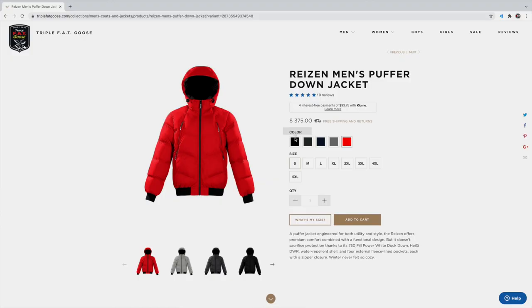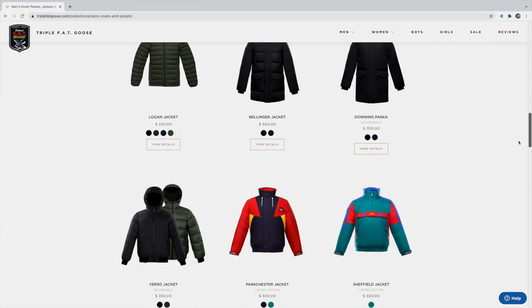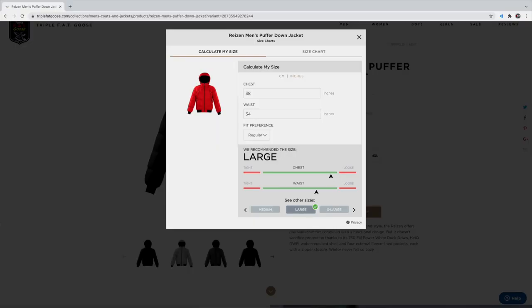This jacket also comes in four other colors: black, charcoal, navy, and quiet gray. The website is very easy to navigate and they have a huge selection with sizes from small to 5XL. All you have to do is measure your waist and chest, plug it into the website, and they'll give you a size recommendation to pick from.